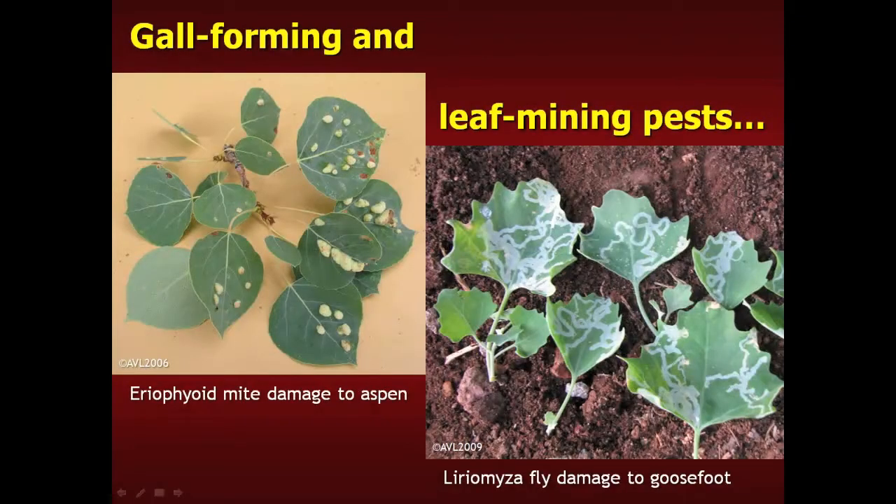You might not even recognize some pests — you might think it's just a problem with your plant. Some of these are gall-forming insects and mites that cause formations on plants, depending on where they occur. Some are fantastic looking; there's one on oak that looks like something Dr. Seuss drew — fuzzy and bright pink. There are also leaf miners living between the top and bottom layers of the leaf, mining their way around. Flies and beetles are two of the major groups that do leaf mining.